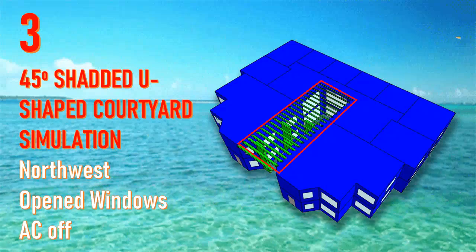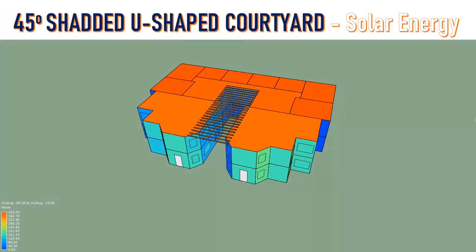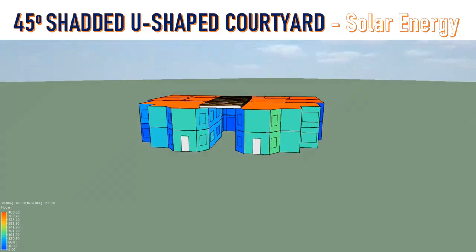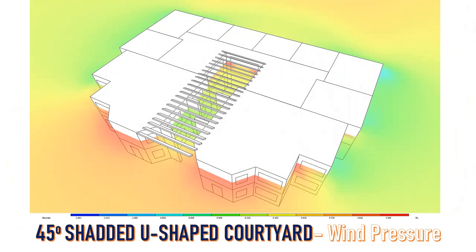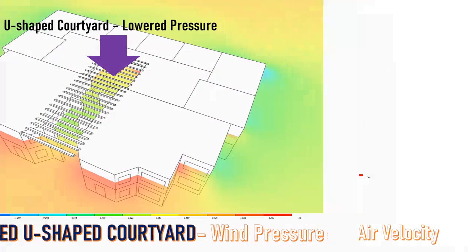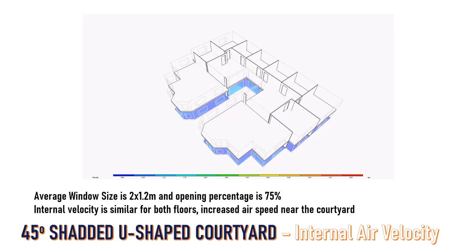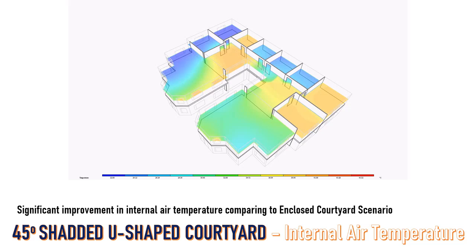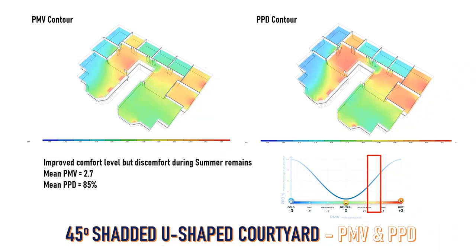The third simulation includes an open type courtyard with shading devices in the form of louvers and vertical fins, to reduce heat gain. Suncast shows that shading reduces solar energy load on courtyard walls. Wind speed increased inside the courtyard because it is open, and pressure reduced, allowing more air movement. Internal velocity is similar for both floors with increased air speed near the courtyard. There is significant improvement in internal air temperature compared to the enclosed courtyard scenario, with improved comfort level, though discomfort during summer remains.